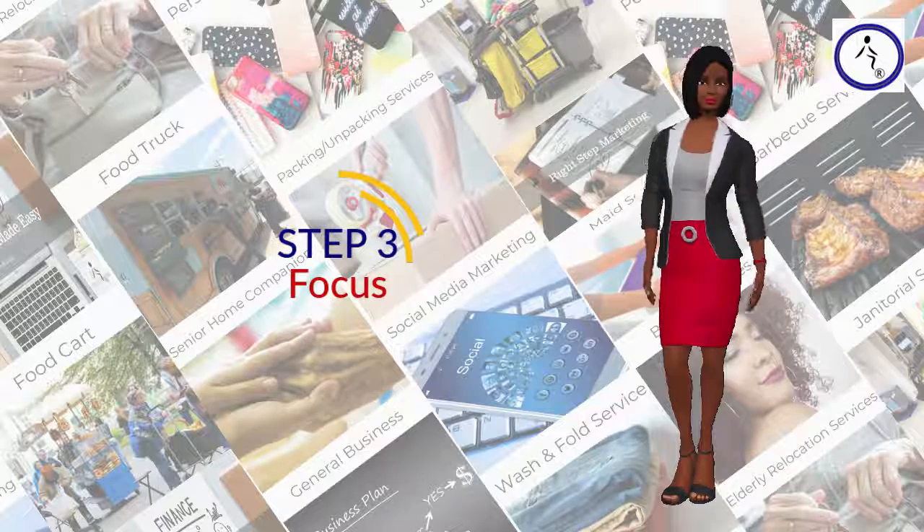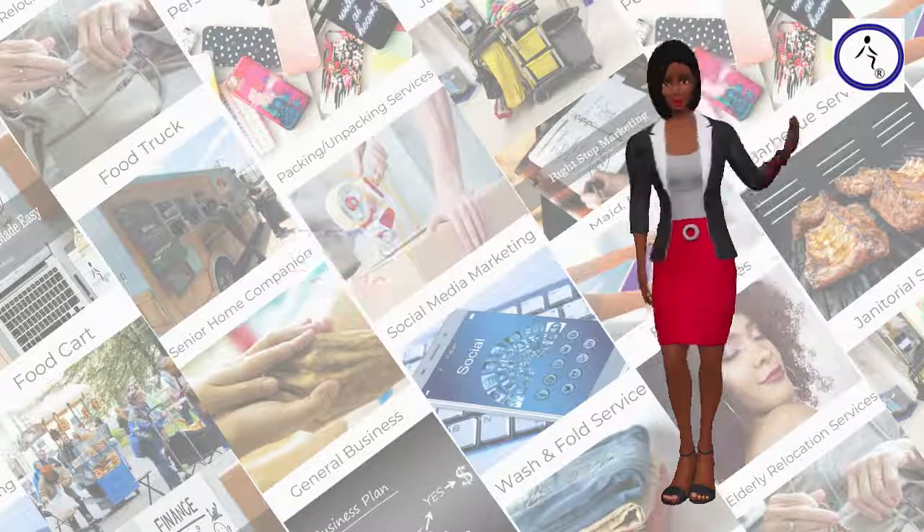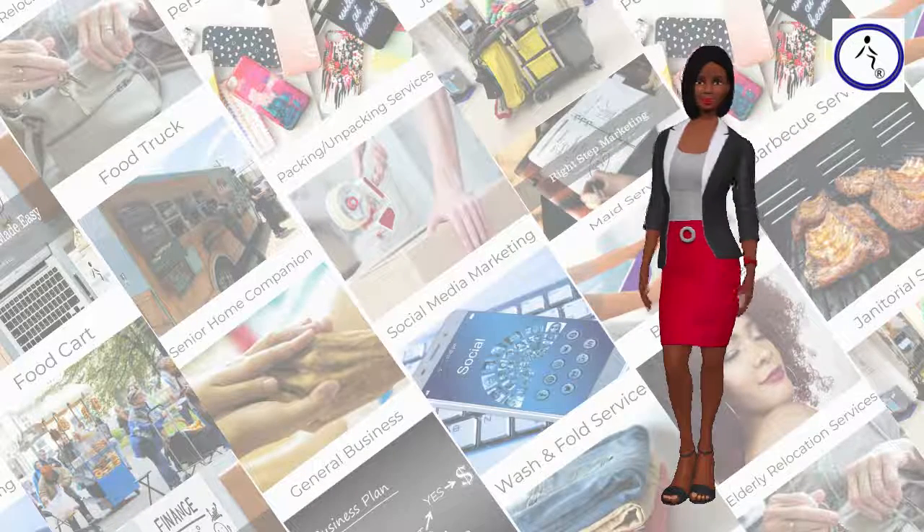Step 3: Focus. Know what you want out of life. If you know what you want out of life, your mind will focus on that and be on the lookout when an opportunity arises.